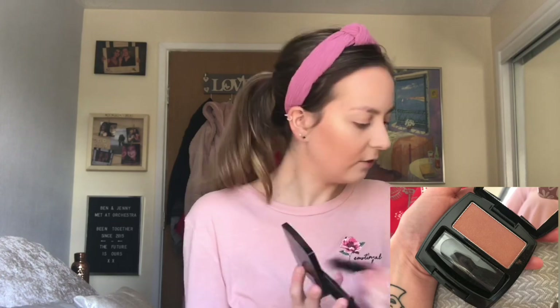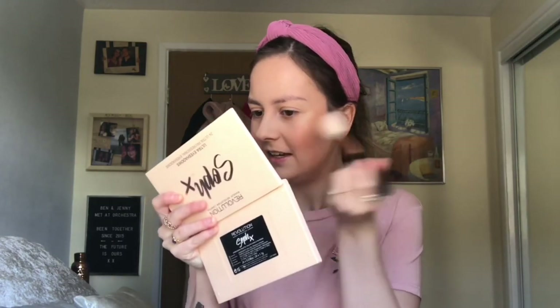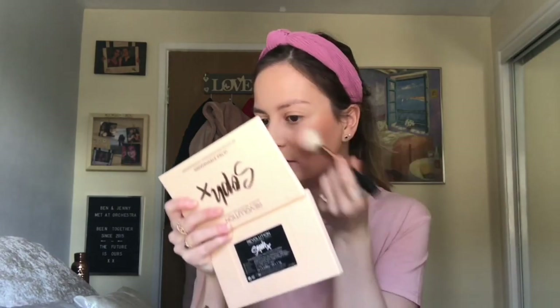Moving on to blush. This is the Avon True Color Luminous Blush in Warm Honey. I normally go for a really bright pink blush, but this one is more of a natural blush with shimmer in it, which isn't that bad. I could fall in love with this. I've put quite a lot on the brush. It looks intense on camera but it's not actually that intense — it looks really nice and has a bit of glow in it. Look how rosy my cheeks look!